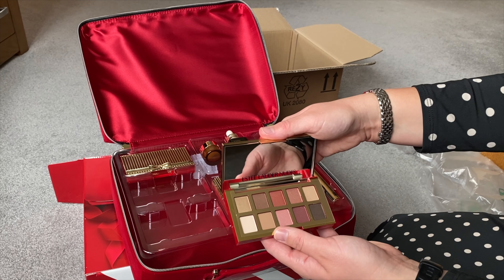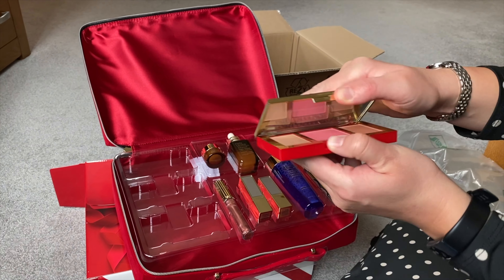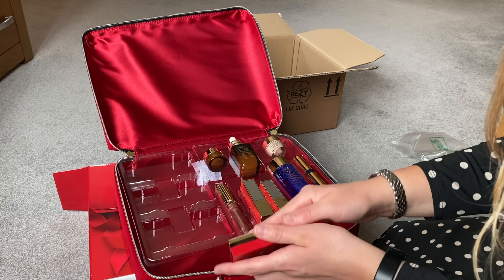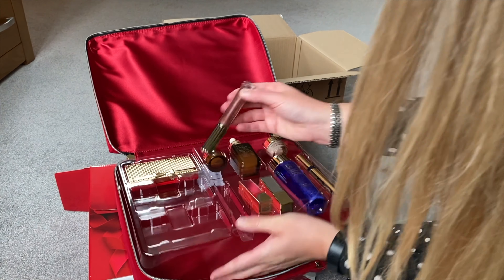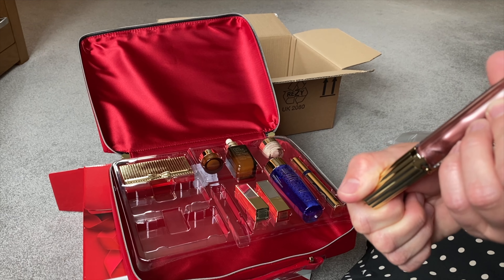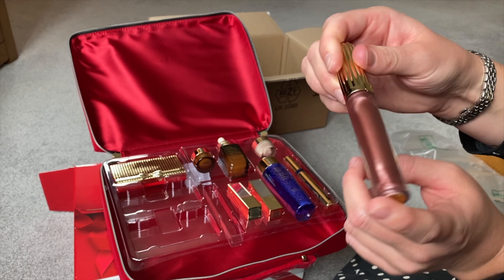More eyeshadows in another palette, and then you also get the bronzer and blusher, which is really nice. And a full-sized lip gloss — it's kind of a pinky-brownie color. It's called 'Flash Fire.' I don't know what that will look like on — I've never tried that kind of color before — but it looks very shiny and glossy.